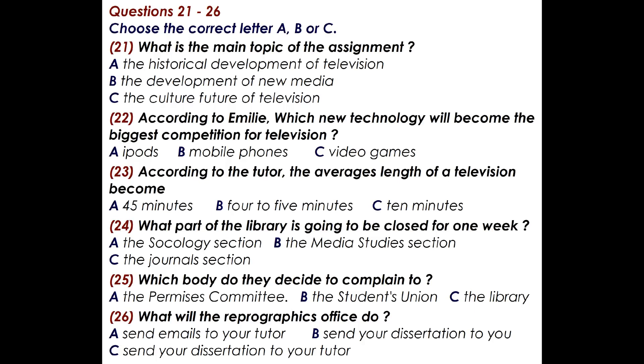You will hear a tutor and some students talking about an assignment. Listen carefully and answer questions 21 to 26. Come in, sit down, good to see you. Now, this assignment. The best thing we can do, I think, is to think how we can approach it. The main point is to investigate television, but not what's happened in the past. I was thinking that it would be necessary to go over the new media first and then... Yes, that's a way to make a start, but you need to do that quite briefly.